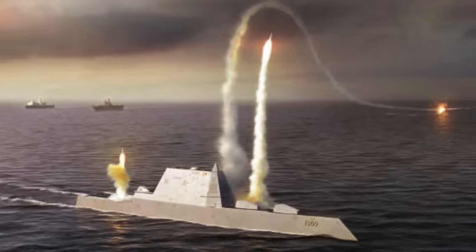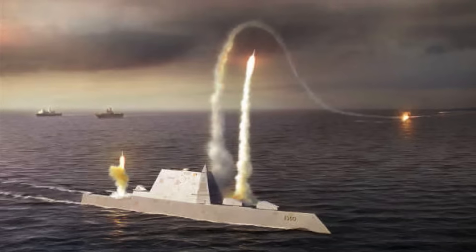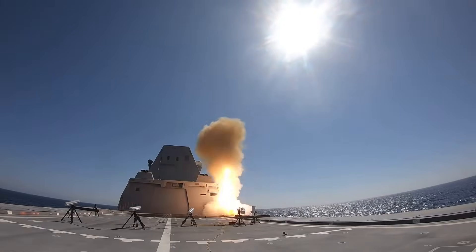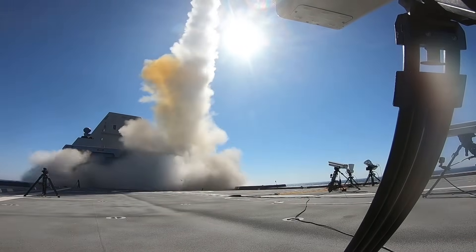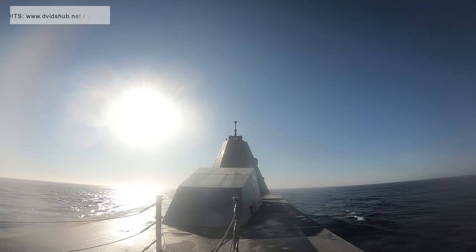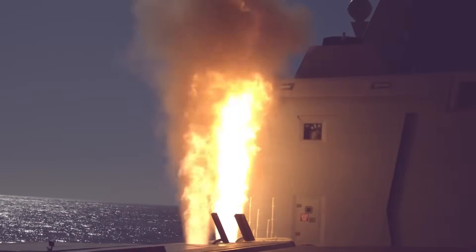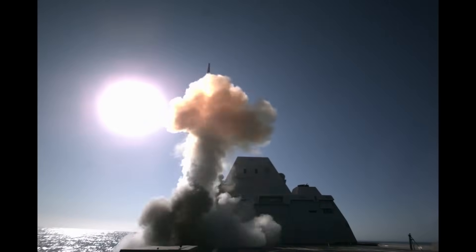USS Zumwalt arrived at Huntington Ingalls Industries' Pascagoula Shipyard in August 2023 as the first of the class to undergo extensive modifications. The modernization effort falls under a comprehensive contract awarded to Lockheed Martin Corporation, with a potential value of up to $2 billion, to integrate hypersonic missile systems into the Zumwalt-class destroyers as part of a fleet-wide capability enhancement program. USS Zumwalt completed undocking in December 2024. The U.S. Navy has determined that the hull can accommodate four 87-inch missile tubes, each able to house three CPS missiles, giving Zumwalt a total of 12 of these missiles.